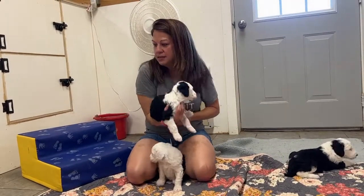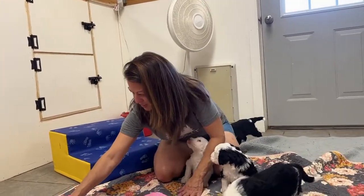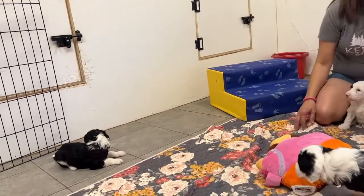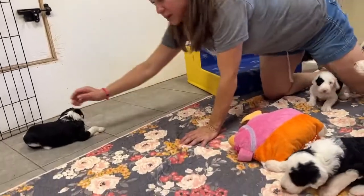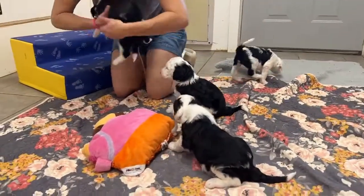But yeah, at four weeks now this is all they're really doing. There's a little shy one behind you, Chris — you want to grab that one for me? Let me see that little boy.